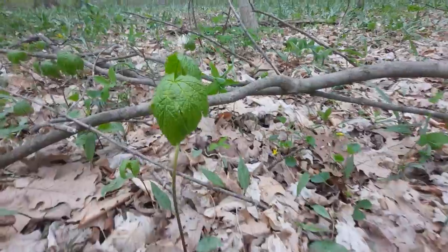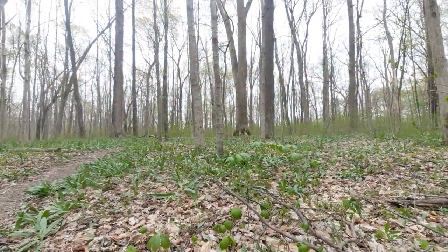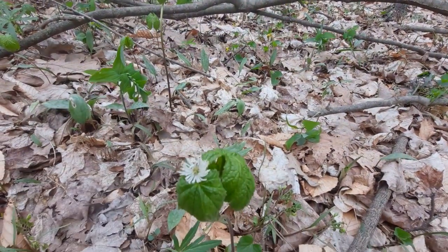You'll typically find these in rich wooded habitats, which is where we are. Davy Woods is an excellent example of an old growth forest, as I mentioned in my last video.